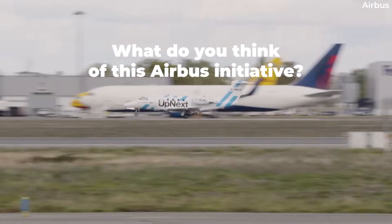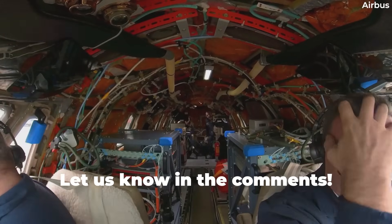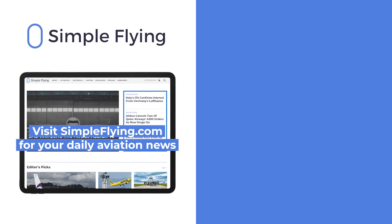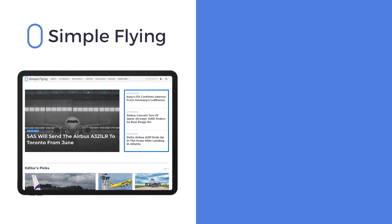What do you think of this project by Airbus? When do you think we'll see folding wingtips on a European-built aircraft? Let us know by leaving a comment down below. In addition to our daily YouTube videos, Simple Flying publishes over 150 articles every week. If you're looking for the latest aviation news and insights, visit simpleflying.com.